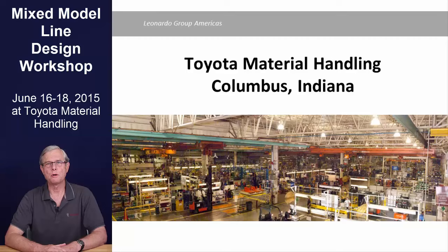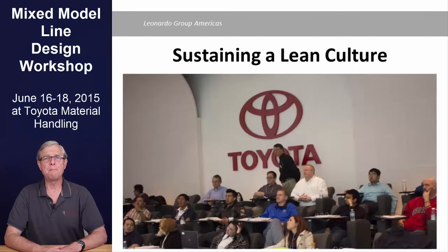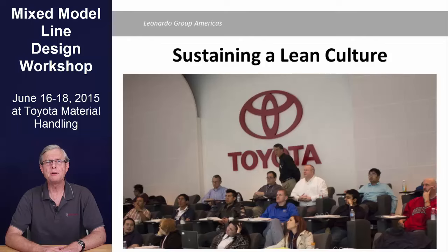One of our big topics of interest and also a major concern is how to build a lean culture of continuous improvement. This Toyota plant is a great example of success in doing that, and you'll have a chance to see it first-hand. We'll also spend time in a classroom environment understanding best practices related to building a lean culture and strategies you can take back and apply in your company.